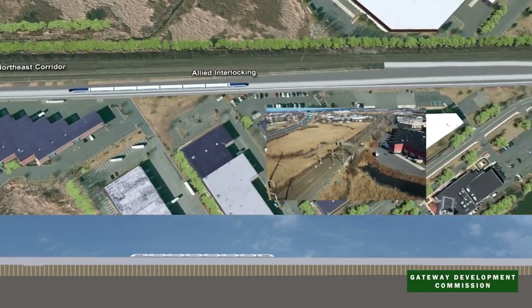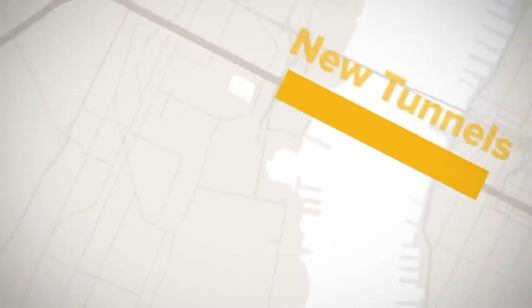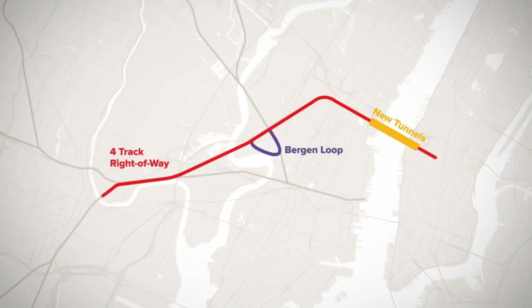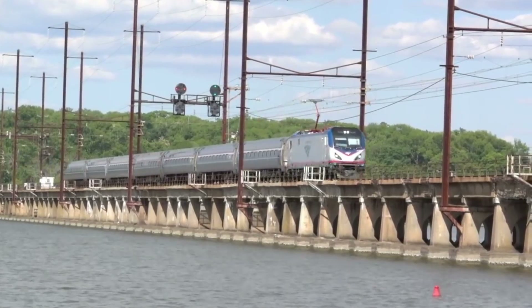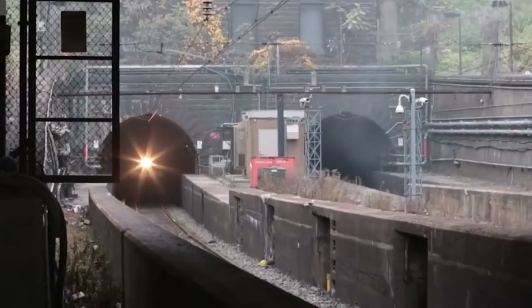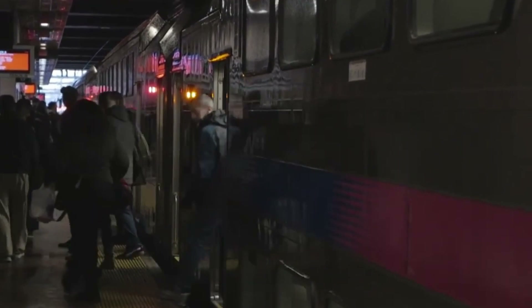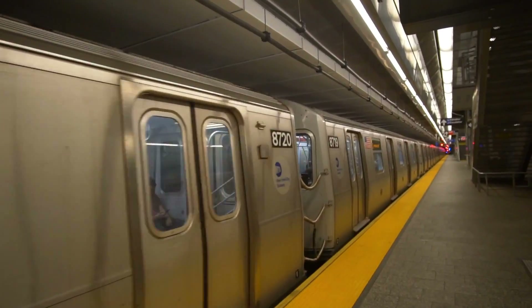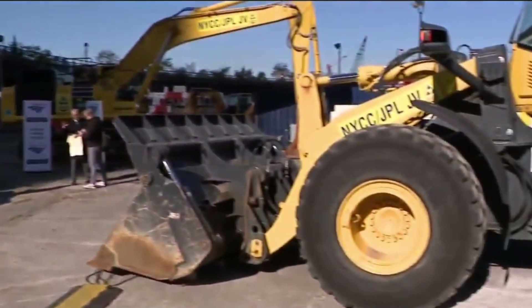The Gateway Program is a huge project worth $16 billion. It's going to revamp the train line between Newark, New Jersey and New York City in a big way. The plan is to add new tracks, build new tunnels under the Hudson River and improve the old train system. This will allow trains to carry more people and go faster. The Gateway Program is a huge breakthrough, not just a small update.